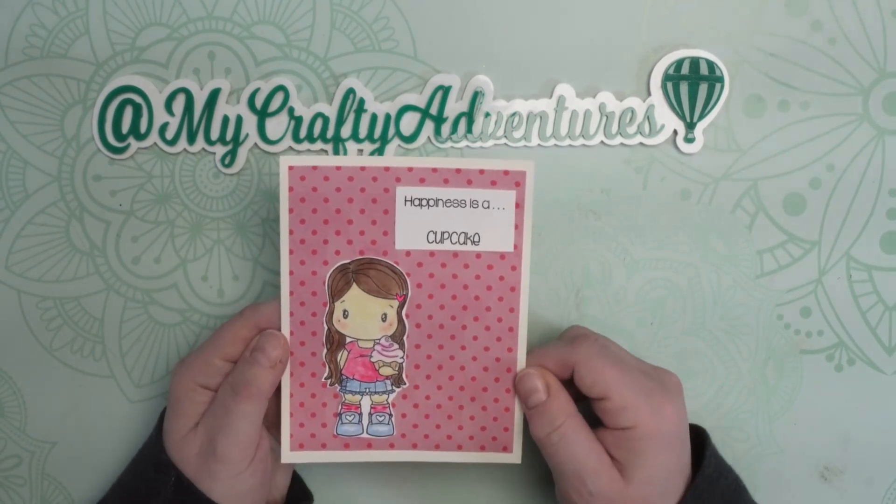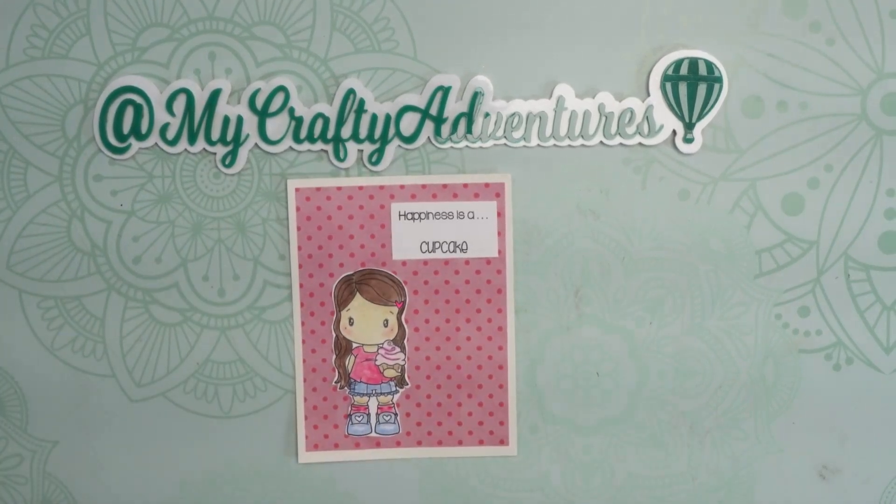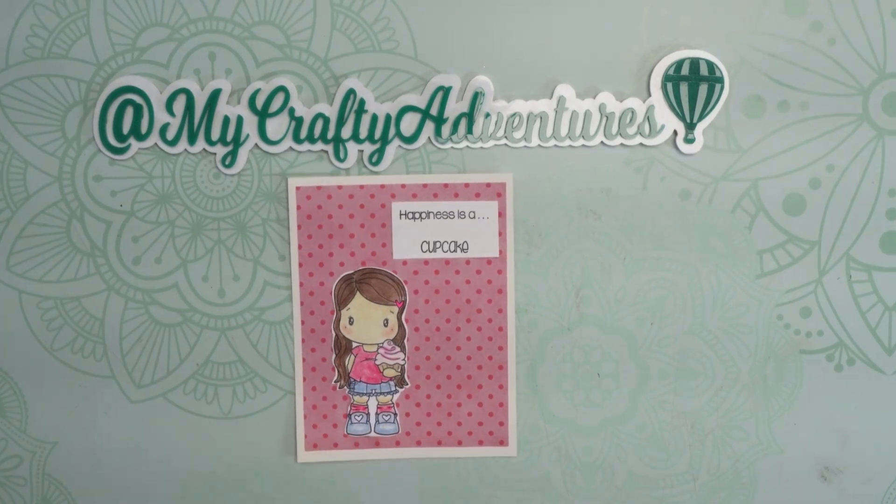That's the name of the stamp company. If you saw my haul earlier this week, I bought a bunch of stamps for myself because I'm really getting into it and loving it so much. And I bought a few little girls here that I thought were so cute and decided this is what I wanted to do for Stampin' Sunday.